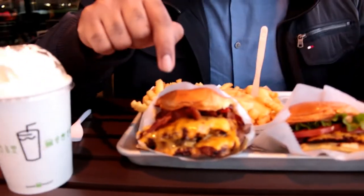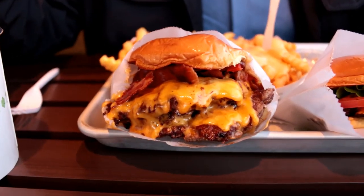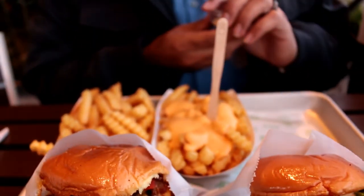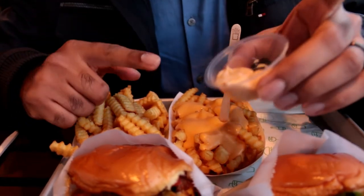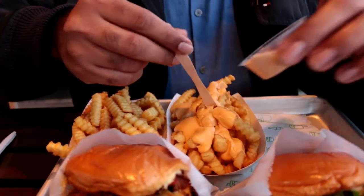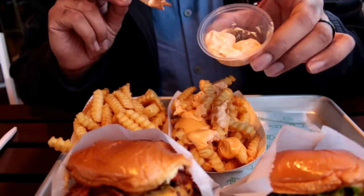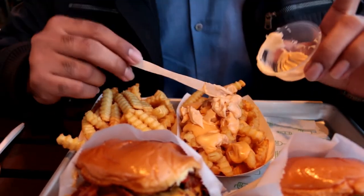So here is the secret menu Triple Shack burger — three patties, just like your regular Smoke Shack. And this is their regular cheese fries. The secret here is you can put shack sauce on it. They usually put it on, but they asked if I wanted it on the side, so I took it on the side. This is their secret shack sauce — you can make your own secret menu combinations with it.